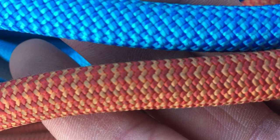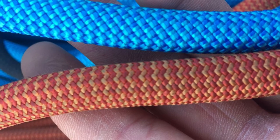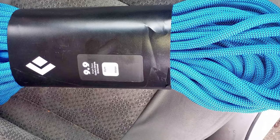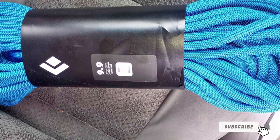The low static elongation makes it a good choice for rappelling as well. The nearly 10mm diameter means just about anyone can get a nice firm grip, and the 60-meter length will make it your rope of choice for long pitches. If there's a drawback, it's the lack of dry treatment, which means it's going to pick up some water.